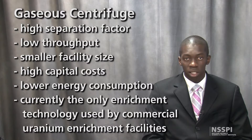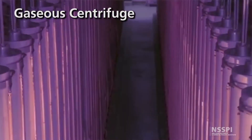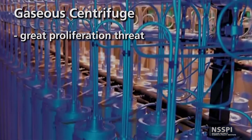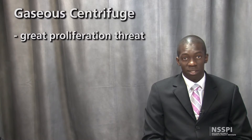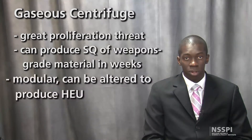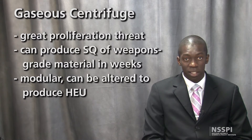Gas centrifuge is currently the only enrichment technology utilized by commercial uranium enrichment facilities. Uranium enrichment through gas centrifuge represents one of the greatest threats to the nonproliferation regime. Large-scale gas centrifuge plants have the capacity to produce enough material for a nuclear weapon in a matter of weeks instead of years. Centrifuges are also modular, and so with minor changes, facilities intended for producing low-enriched uranium could be used to produce high-enriched uranium.